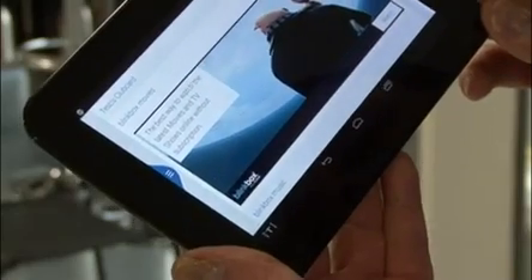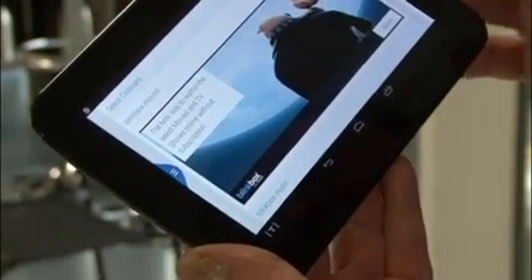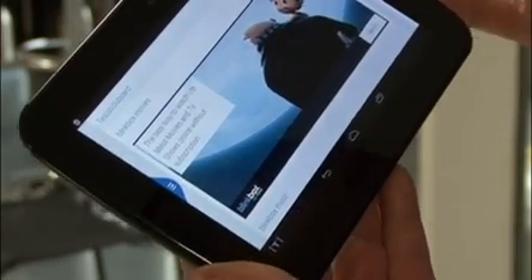Blinkbox Movies, which is our movie service — the great thing about that is there's no subscription, so you just pay per use.